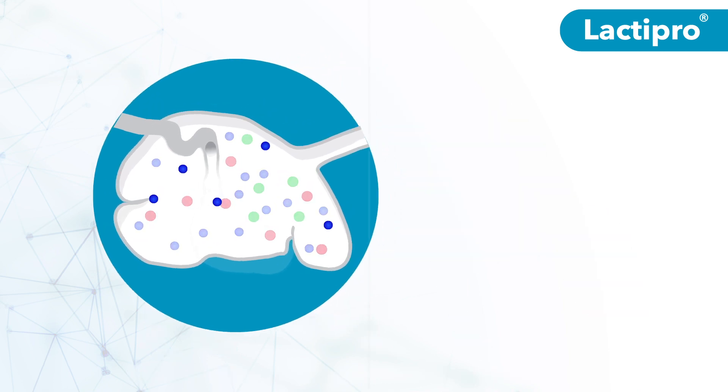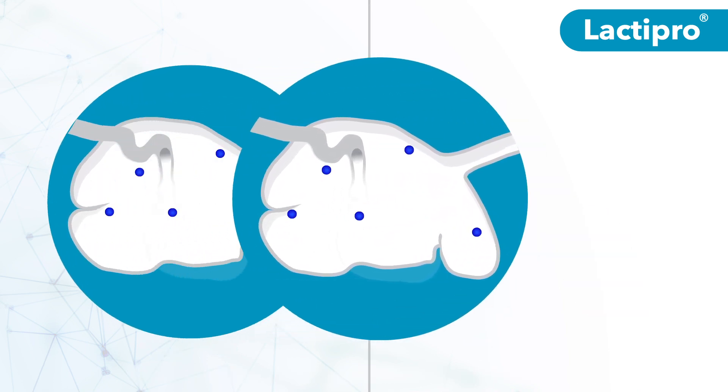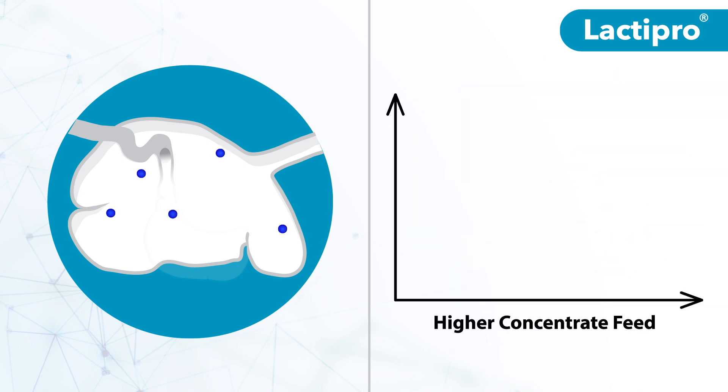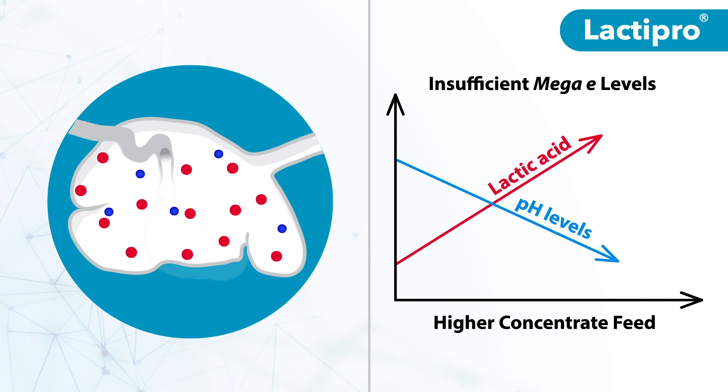But the naturally occurring Mega-E found in the rumen isn't always enough. During traditional feed transitions, it takes weeks for the rumen to reach a healthy population of Mega-E to effectively handle grain-based diets. As cattle transition to higher concentrate feed, lactic acid may accumulate if Mega-E levels are not sufficient. If more lactic acid is produced than can be utilized, pH drops and health concerns such as acidosis can occur.